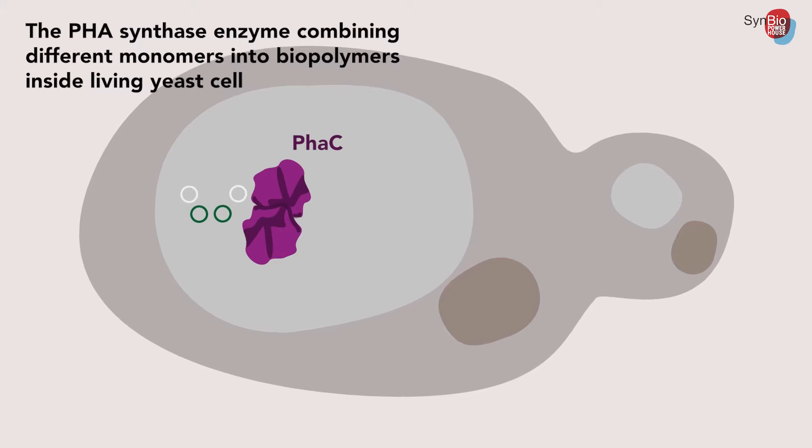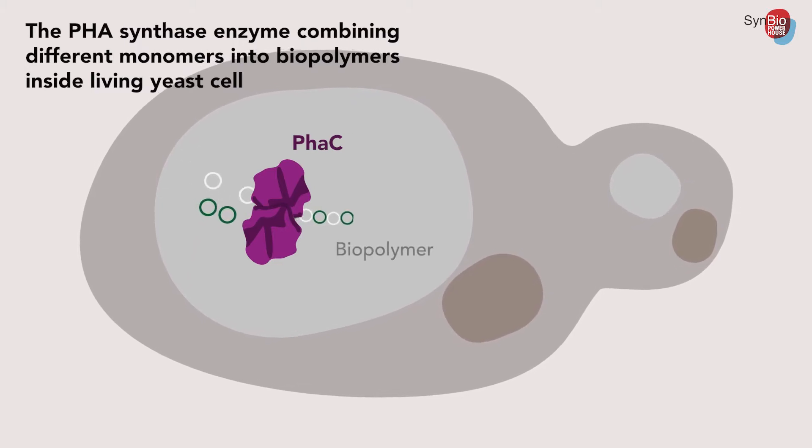She is producing especially PLA, which is polylactic acid, and different copolymers with that, as well as polyhydroxybutyrate, PHB. Usually lactic acid itself is produced with microorganisms, then purified and polymerized with chemical methods. But now they are producing both the lactic acid and the polymer already in the same cells, in vivo.